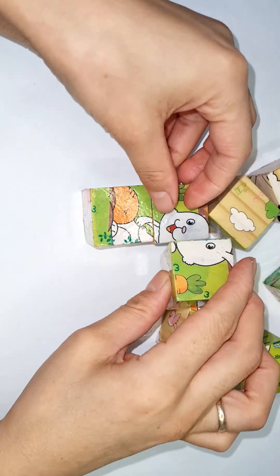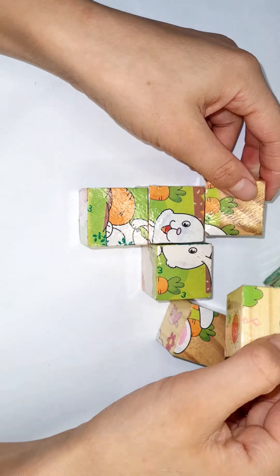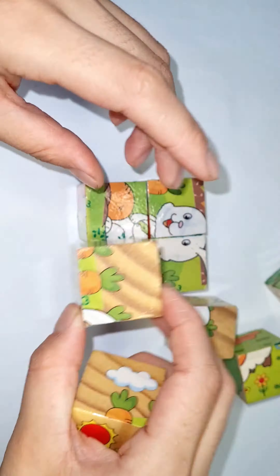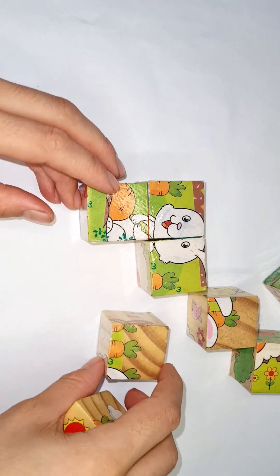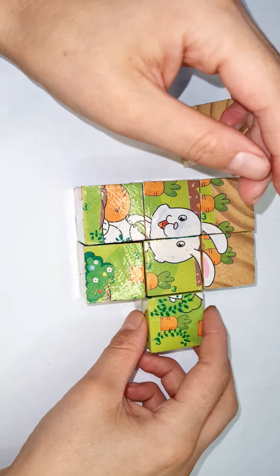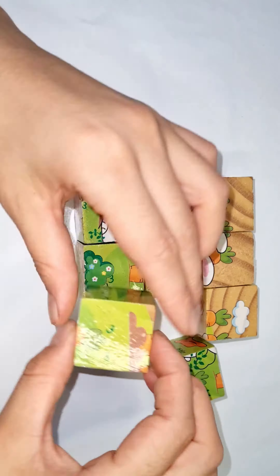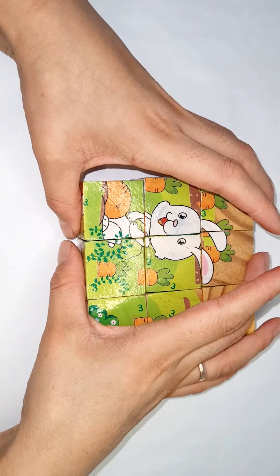Nice! Look here, all the carrots. Wait, no, it's here. Yes, I did it, I grabbed it!